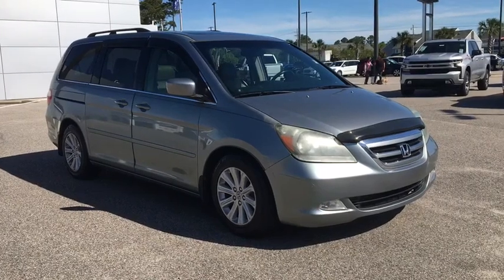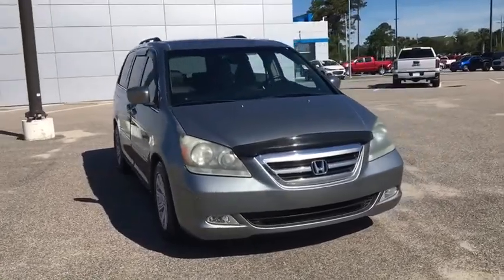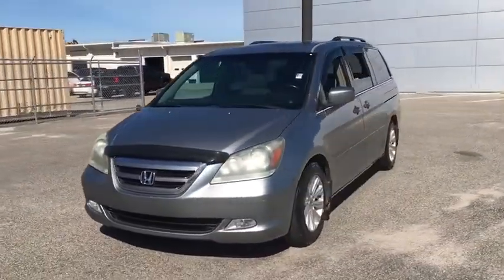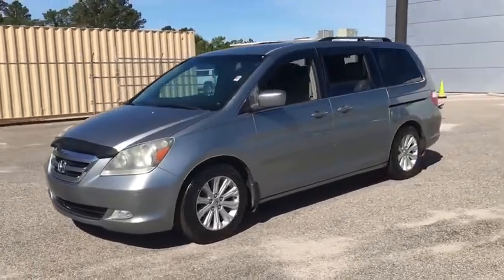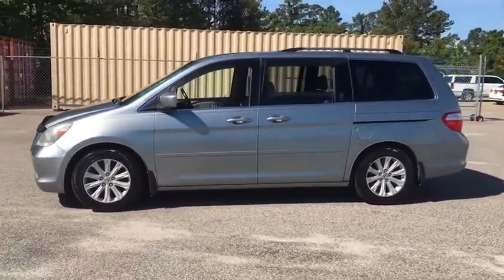Looking for the right vehicle? Check out the 2006 Honda Odyssey. The Honda Odyssey is a showcase of distinguished style, captivating technology, and advanced safety features. A must for all families. Here are some of this vehicle's great options.